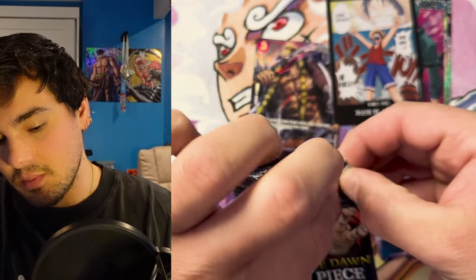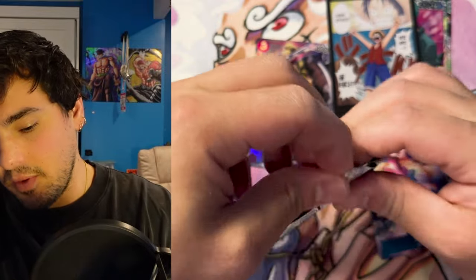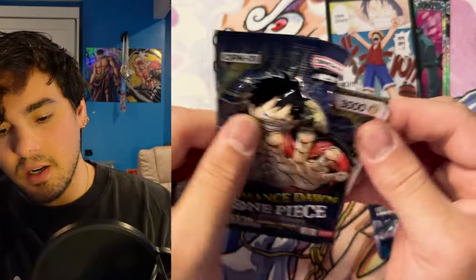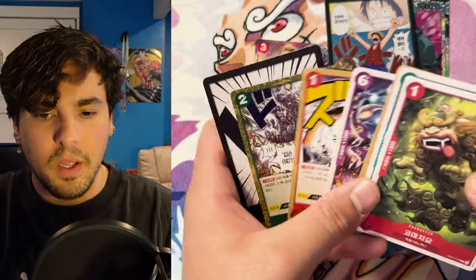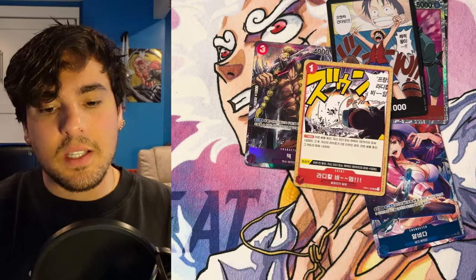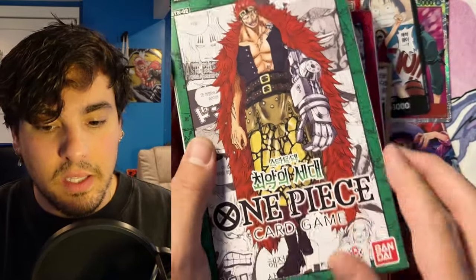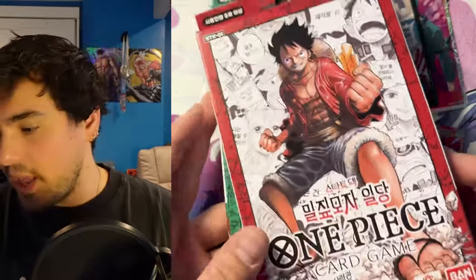They also have starter decks — they sent me some starter decks, I'll show you in a moment. Wow, this is the worst rip ever. Hopefully it's a manga Shanks in here. Nope. Oh, another Radical Beam! Bingo. Here are some starter decks — here's the Kid starter deck, as you can see it's in Korean, and the Luffy starter deck in Korean as well. Make sure to enter the giveaway.